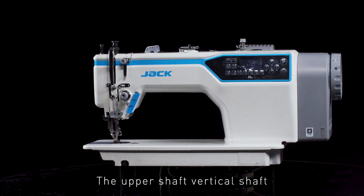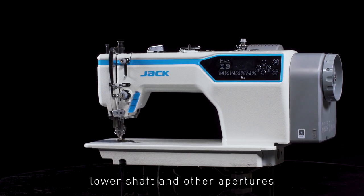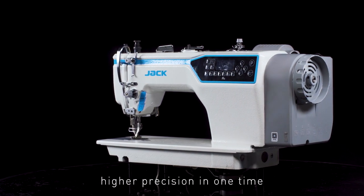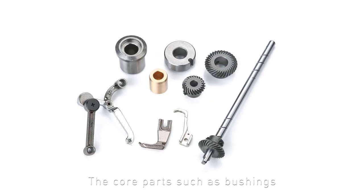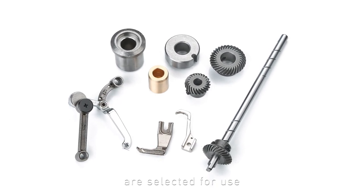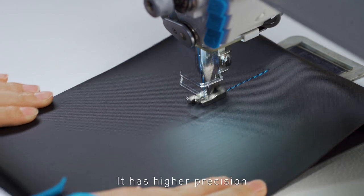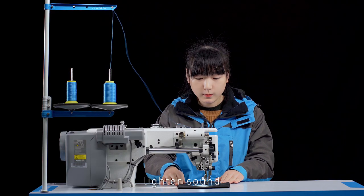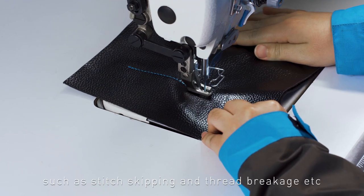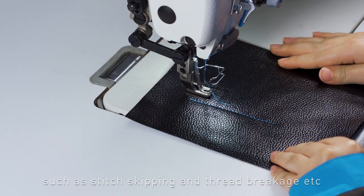The upper shaft, vertical shaft, lower shaft and other apertures are processed and formed with higher precision in one time. Core parts such as bushings, gears, presser feet, and thread take-up levers are selected for use. It has higher precision, lighter sound, more stable sewing, and effectively reduces problems such as stitch skipping and thread breakage.